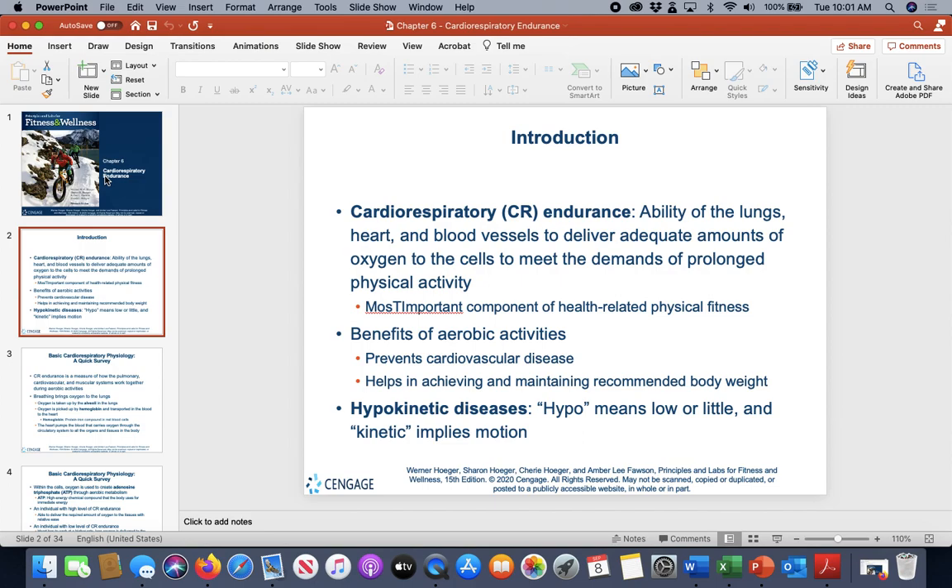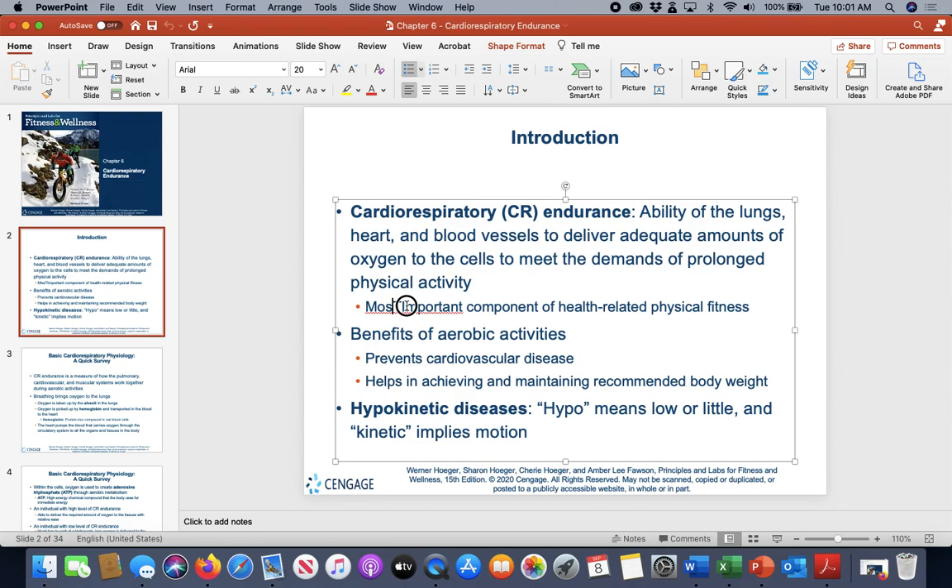Cardiorespiratory endurance is basically how the lungs, heart, and blood vessels — arteries, capillaries, and veins — all work together so that the lungs oxygenate blood, the heart pumps it to the whole body, and the blood vessels deliver it to the muscles for exercise. The goal is to get outside oxygen delivered to the muscles so they can perform activity.